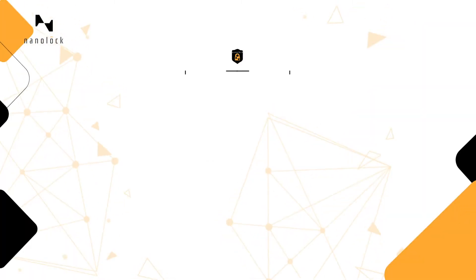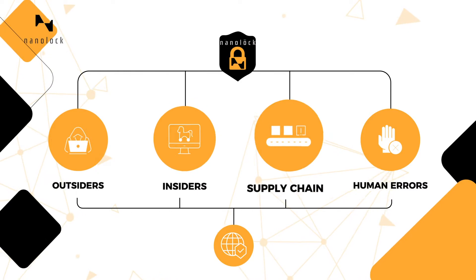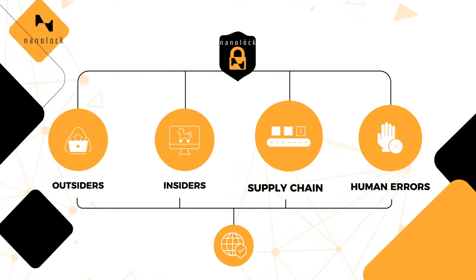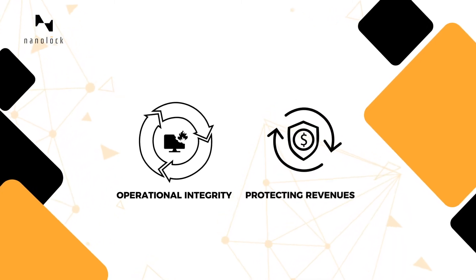NanoLock Security prevents unauthorized manipulations by outsiders, insiders, supply chain attackers, and even human mistakes, ensuring operational integrity and safety, and protecting revenues.